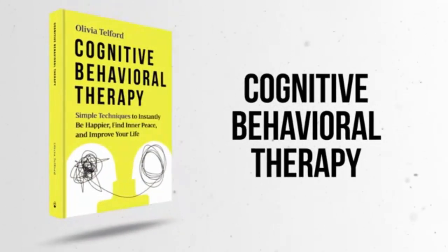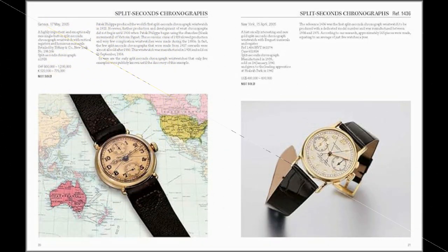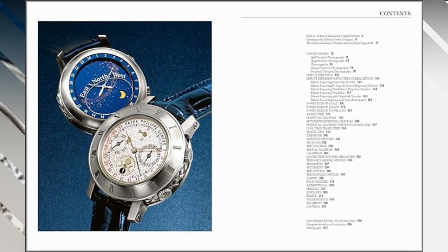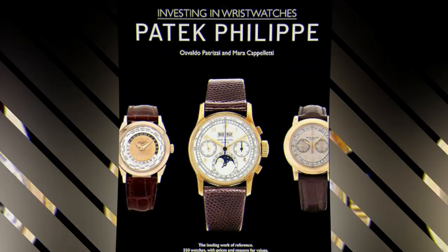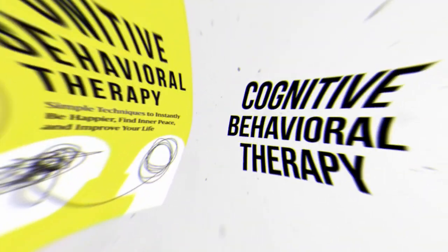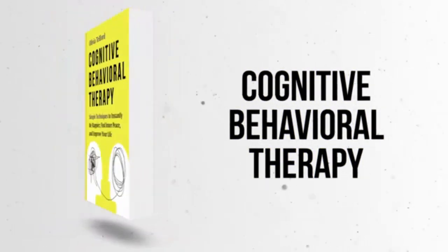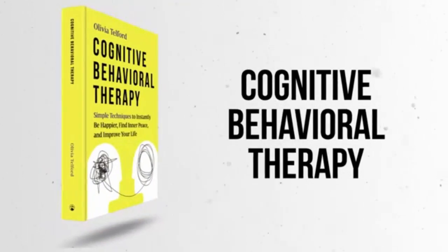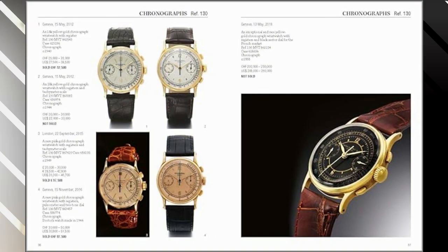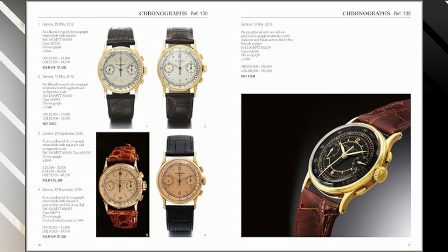Number two: Patek Philippe Investing in Wristwatches. As an esteemed product marketing expert, I am eager to present my review of Patek Philippe Investing in Wristwatches. This publication, released by Axe Art Books, is a substantial addition to the discourse on wristwatches as a lucrative investment. With 368 pages of insightful content, this hardcover book delves into the realm of wristwatches, catering to a diverse audience in the English language.